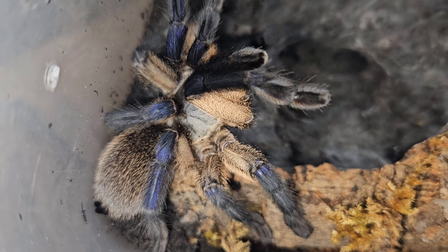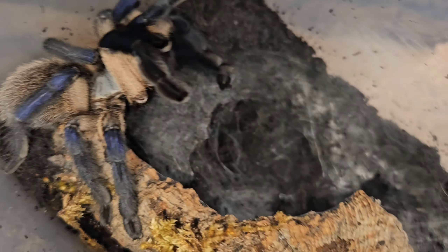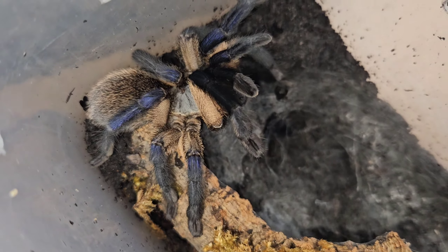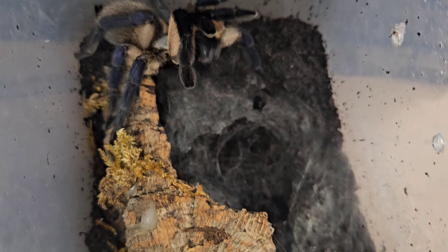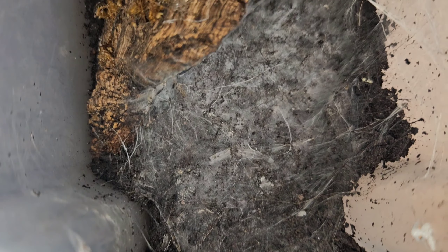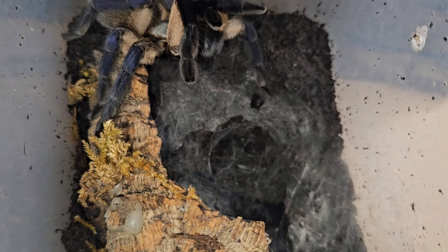Our adult female Brachypelma — she is still angry as ever. We've got a mature male in the background waiting for her to calm down; that's why we've also set her up in this smaller enclosure so they can pair and she can have her eggs. Once she's paired and had her eggs she'll be going into a wicked setup where she'll spend the rest of her life. I've set her up here for ease of access in case she gets an egg sac and we have slings.